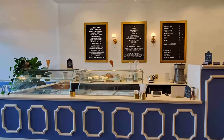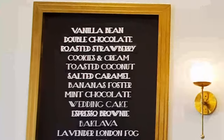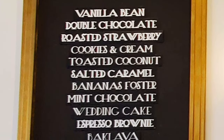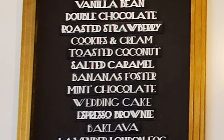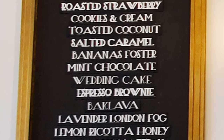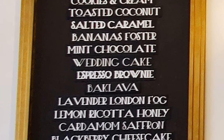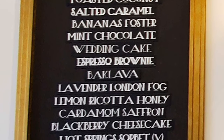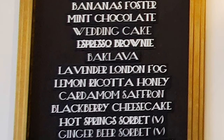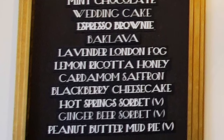Going up to the ice cream parlor to check out their menu. Looking at the first menu board on the left we have: vanilla bean, double chocolate, roasted strawberry, cookies and cream, toasted coconut, salted caramel, bananas foster, mint chocolate, wedding cake, espresso brownie, baklava, lavender London fog, lemon ricotta honey, cardamom saffron, blackberry cheesecake, hot spring sorbet, ginger beer sorbet, and peanut butter mud pie.